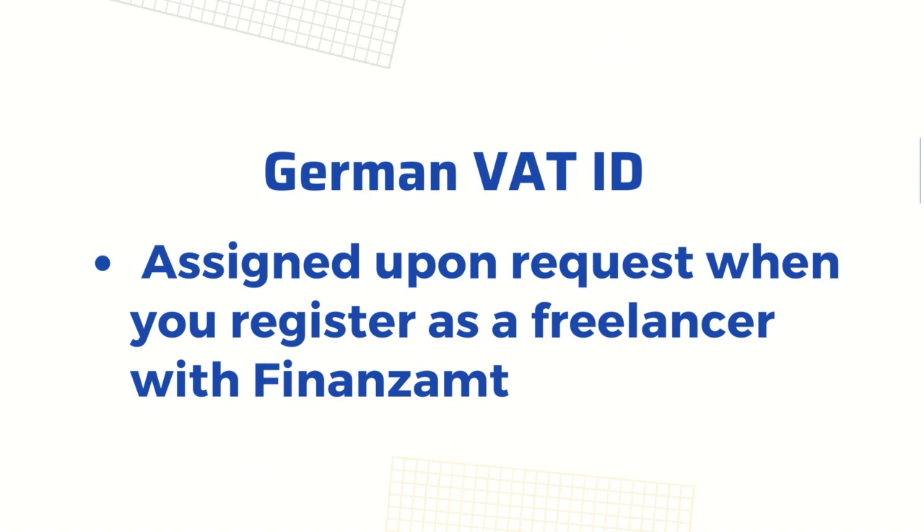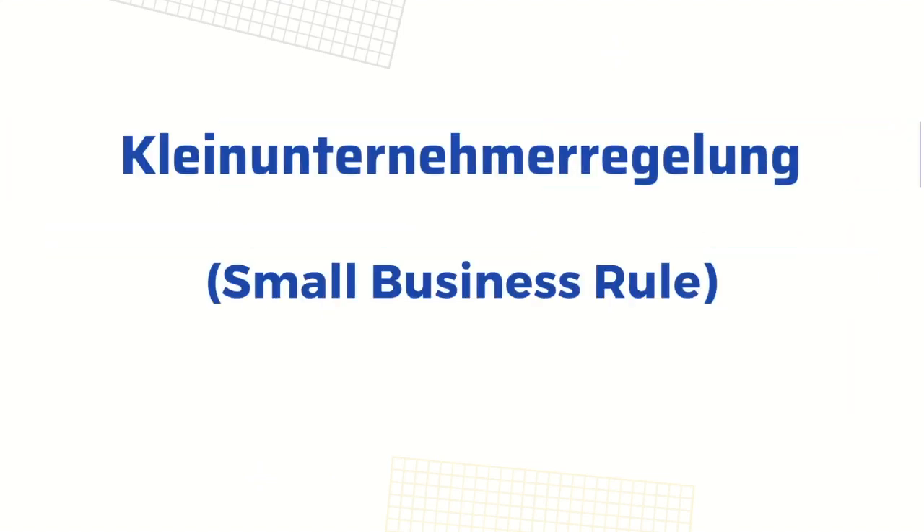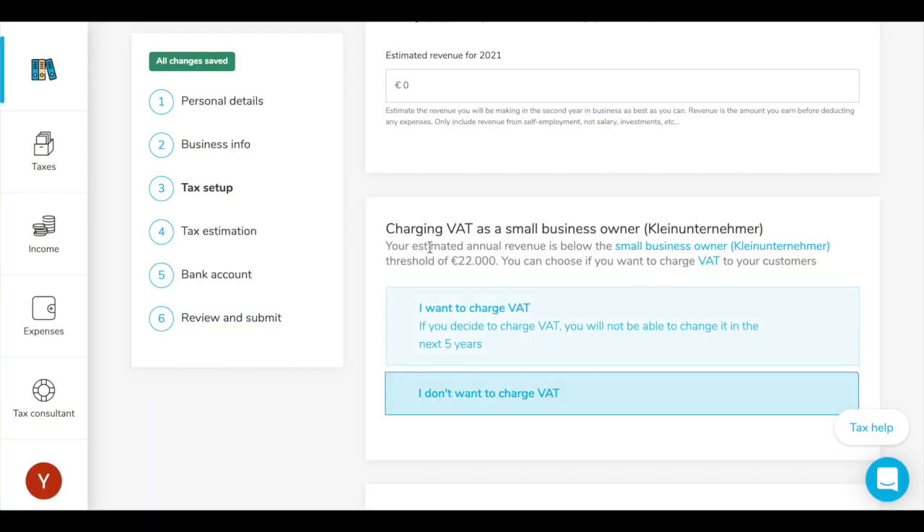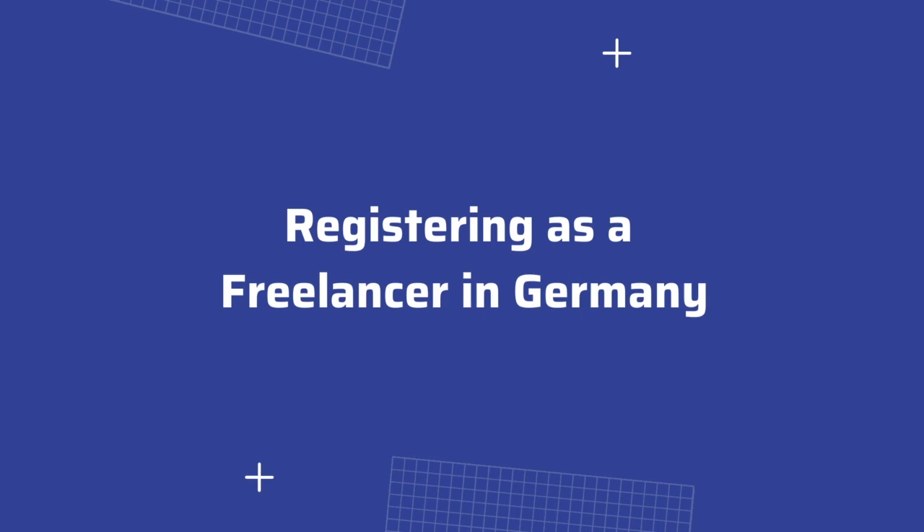How do you get your German VAT ID? You can get your VAT ID when you fill out your German freelancer tax registration form. Not everyone needs a VAT ID though — if your annual income is lower than 22,000 euros in the first financial year, then you can register as a Kleinunternehmer, which is basically the small business regulation in Germany. Under this regulation, you will not have to charge or pay VAT to your clients, and you will declare VAT to the Finansamt just once a year.